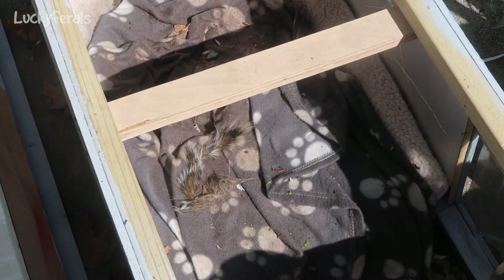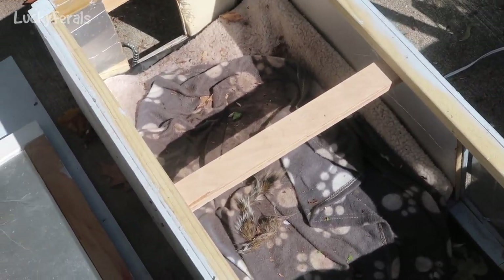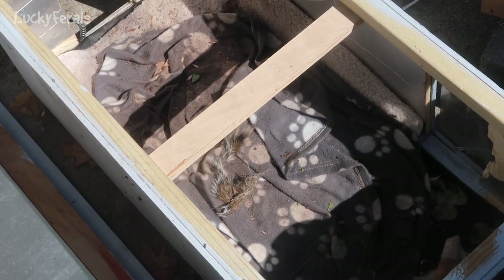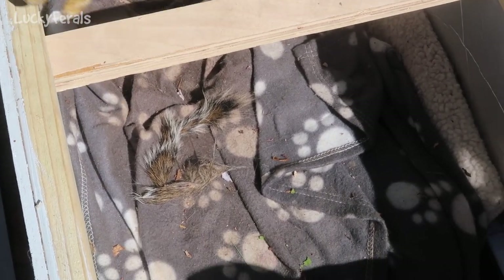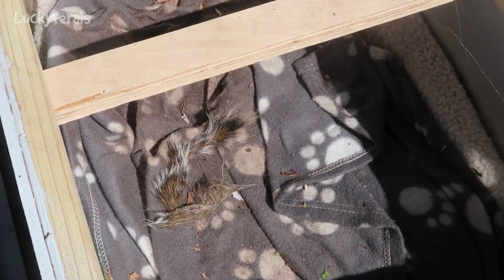It's 4:18 p.m. and we're pulling out the feral cat shelter for the first time since it was put in last fall. Look what we found — I don't know what it is, but it looks like a tail. I don't know if it's from the raccoon that doesn't have a tail, but there's definitely a tail in there.